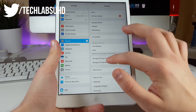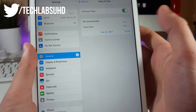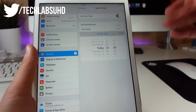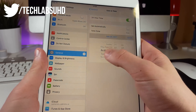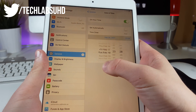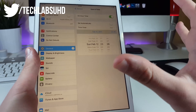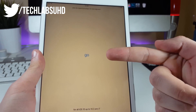Go to your Settings, then General, scroll down to Date & Time, hit that switch to disable Set Automatically, and set the date to the day after you signed it. For me, that was February 12th. Now go back to the app and it's signed!